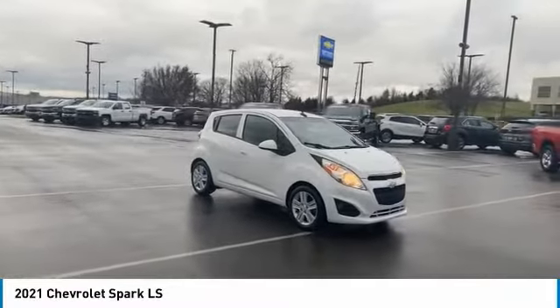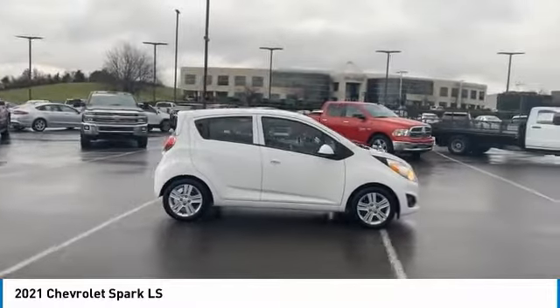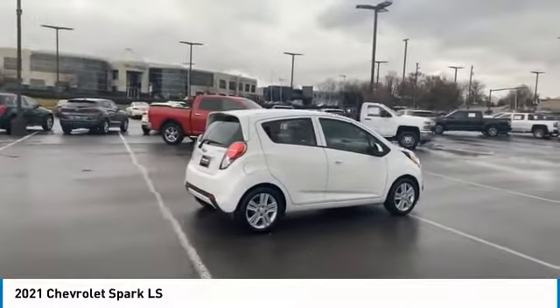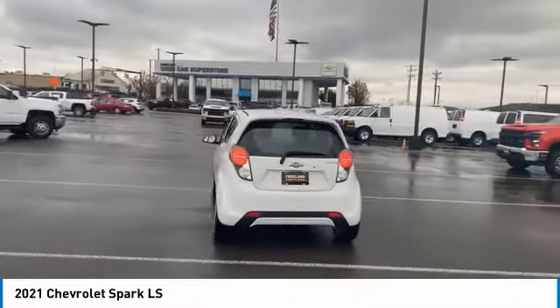Take a ride in the 2021 Chevy Spark. Chevrolet's first mini car offers effortless driving on congested highways and roads with excellent fuel economy. Here are some of this vehicle's great options: traction control, daytime running lights, FWD headlights auto off.